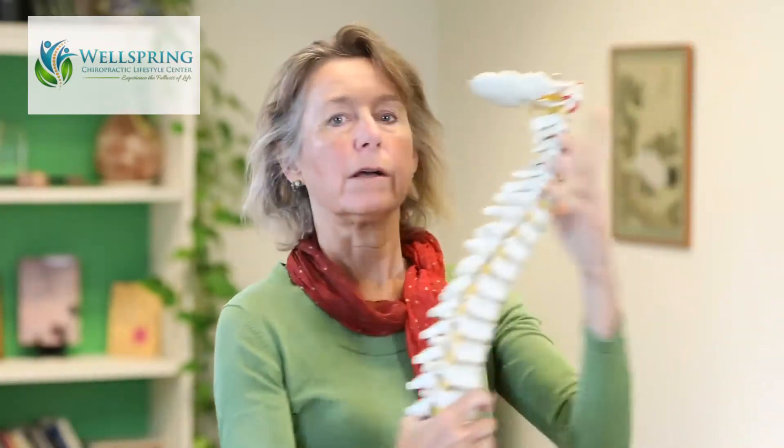One of the things that causes neck pain is a loss of proper alignment. So instead of having a good forward curve in the spine — looking in this direction, a good forward curve — oftentimes the use of devices and bad habits, poor posture,